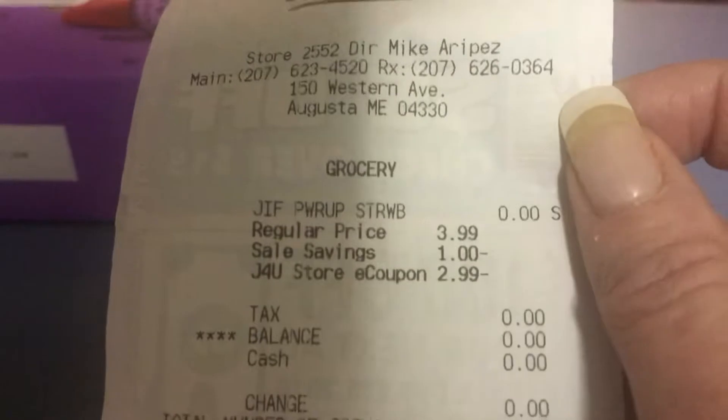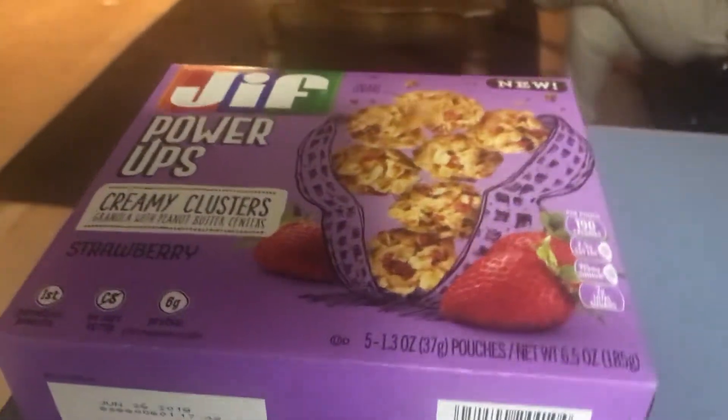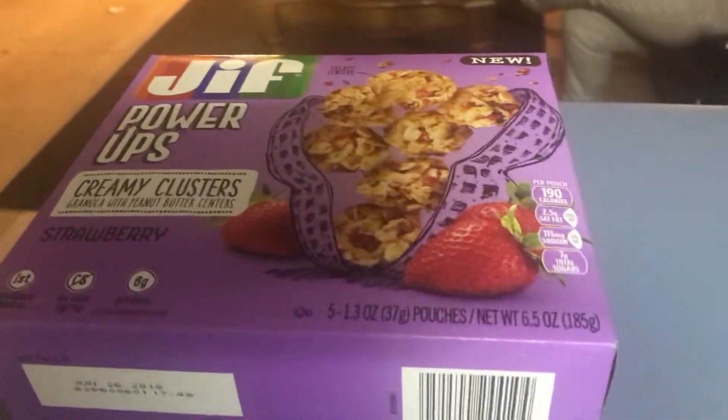So this is $3.99, and after the sale and the savings it's at zero. So this is my Shaw's My Mix freebie. Thanks for joining, bye-bye!